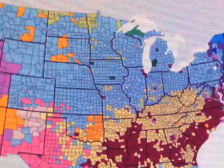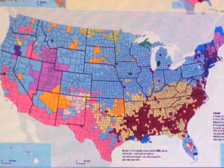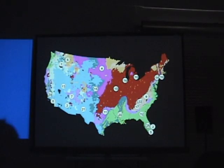We started computationally by taking all census block groups in the US — all 200,000 of them — and said we have to consider the reality of climate, but also the reality of demography, land use, land cover, soil, and geology, and build an integrated picture of all of that reality for all of the US down to the neighborhood level.